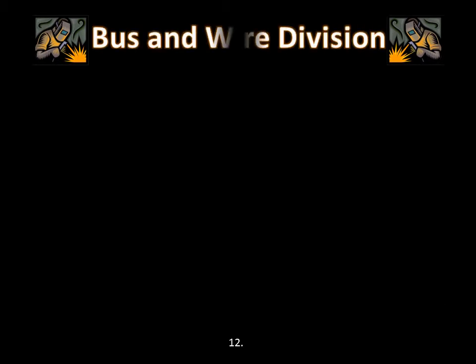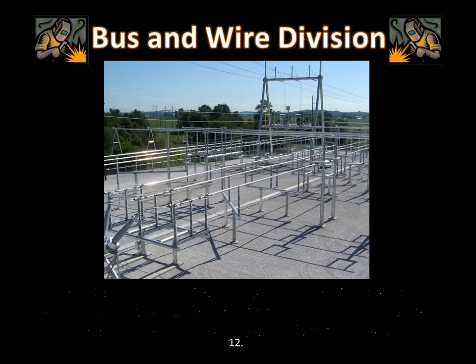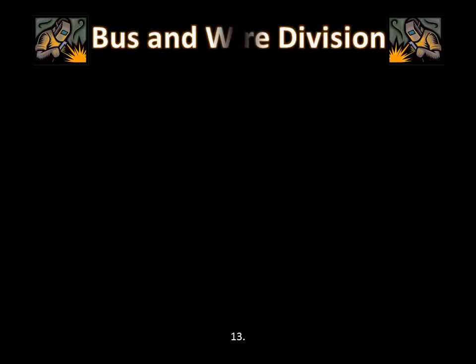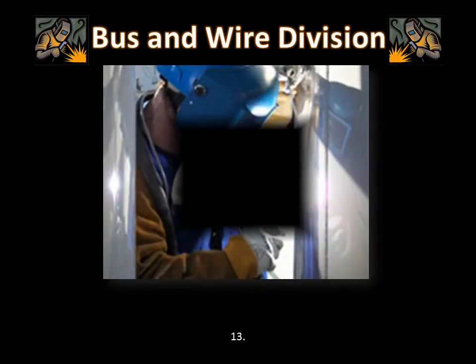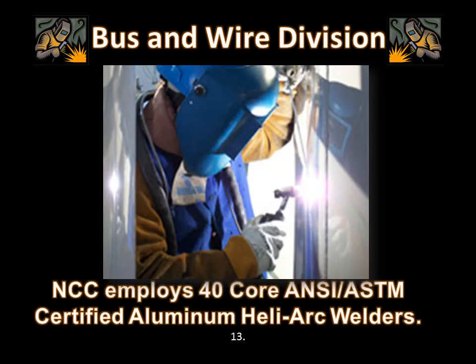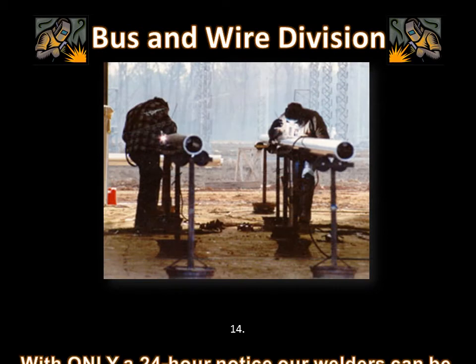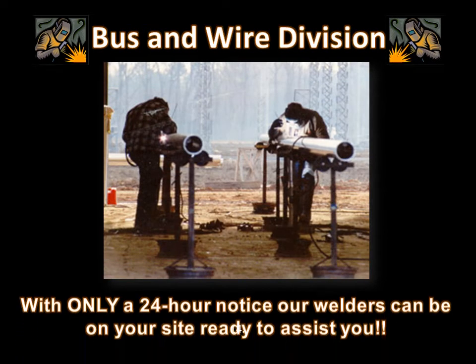Welding aluminum bus is how NCC started off in 1977, and it was the core of the company for the first decade. We keep our 40-plus welding employees up-to-date on their training, certifications, and practice so that they are ready at any time. We have an additional 3 to 5 welders in training at all times, adding to our workforce. With our time and material rates for the substation bus welders, NCC can be anywhere in the surrounding 5 states in 24 hours.